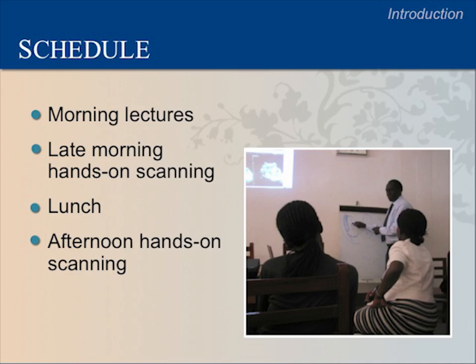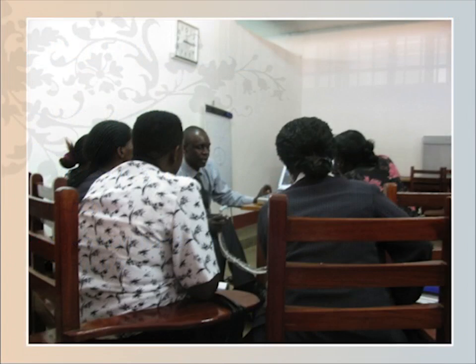Each day of our training there will be a different theme. For example, Day 4 will cover different types of fluid and the placenta, and Day 5 will discuss multiple pregnancy and fetal position. This training involves both lecture and hands-on practice. We will start with lectures in the morning, followed by hands-on scanning in the late morning and afternoon. The hands-on sessions are in gray boxes on your schedules. Lecture time will include demonstrations, group discussions, case studies, and other exercises. You will stay very active in this course.